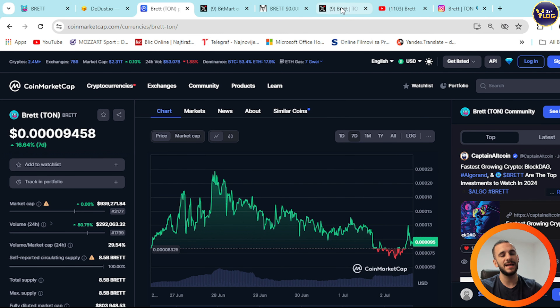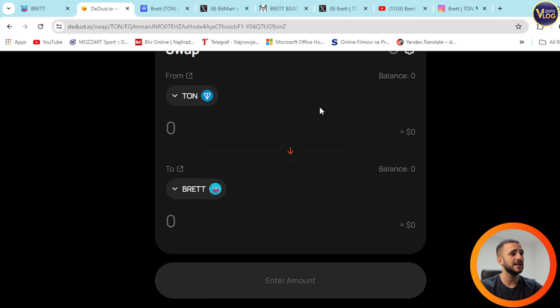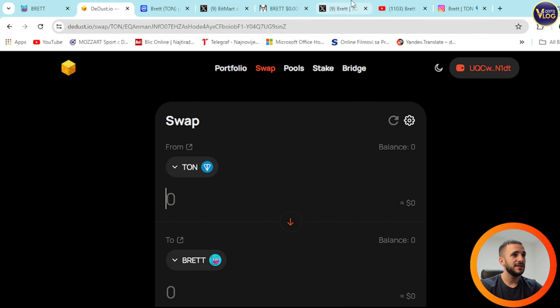It's a perfect entry point, but as I always emphasize, do your own research, because at the end of the day it's your decision and your decision only. Think about it — Brett is here, affordable, prepared for you, and DEDUST is waiting for you.